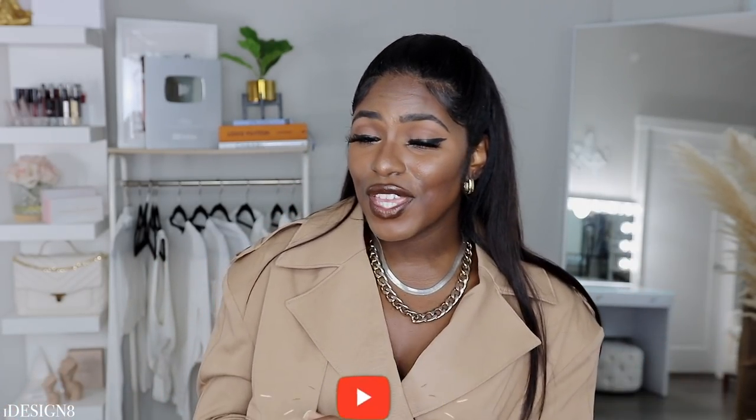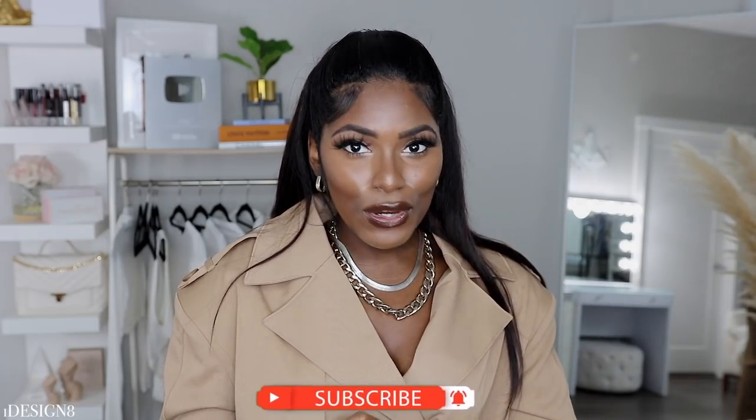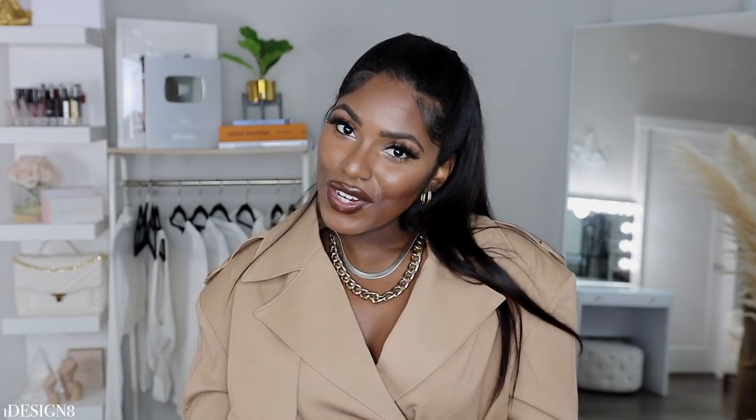Don't worry — I actually have other videos coming: a part two, part three for date night, because I have so many more items from other companies that I want to show you. This video is specifically for JLux Label. If you are new here, don't forget to like, comment, and subscribe — join the fam, I would love to have you! And if you are returning, hey boo, welcome back. I hope you enjoy this video, and without further ado, let's get straight into it!